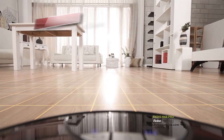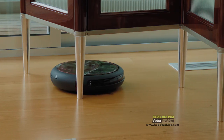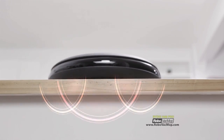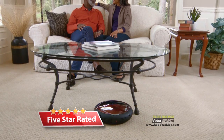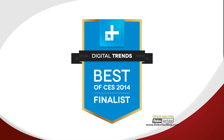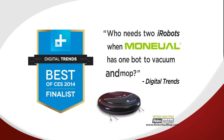The Ritus Robo Vac Mop is highly intelligent. It can go under, between, even around furniture, easily avoiding obstacles — it's even smart enough not to fall down the stairs. Robo Vac Mop is so easy to use and so effective, it's already getting five-star reviews. And Digital Trends said, 'Who needs two iRobots when Monual has one bot to vacuum and mop?'